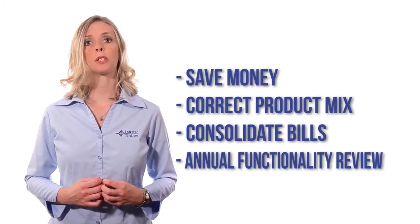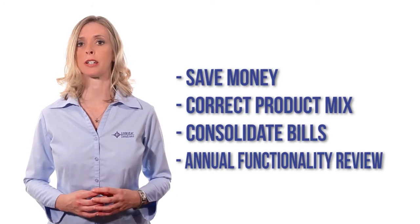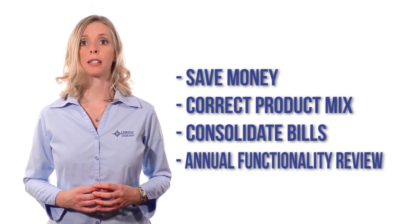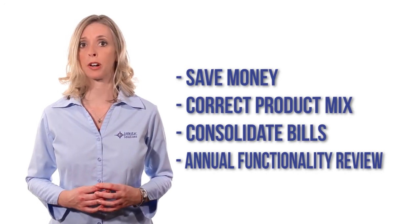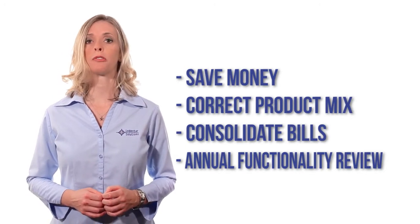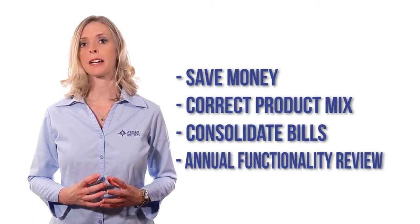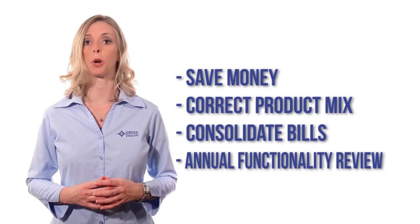Our process to quote support renewals is designed to help you aggregate multiple sites for easy budgeting and record keeping, perform a high-level audit to ensure product mix is correct and compliant, as well as providing you with the best quote. If you have multiple sites and are receiving several renewal bills, we will work with you and IBM to consolidate them to one site so you will only receive one renewal bill. We will provide you a copy of Lodestar's Cognos functionality grid so you know what the licenses you own can do.